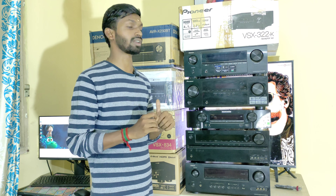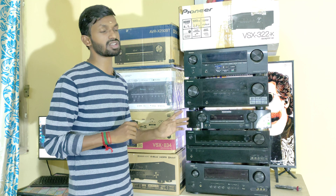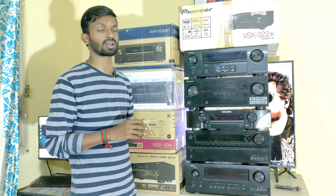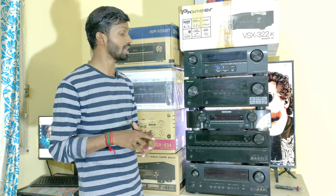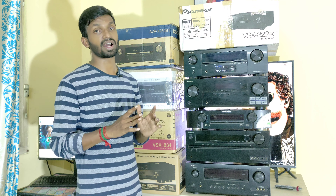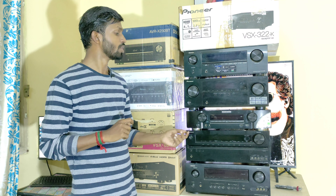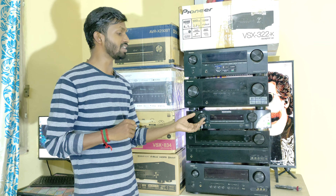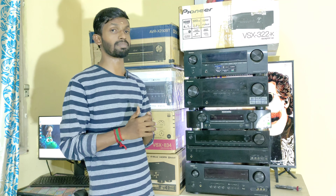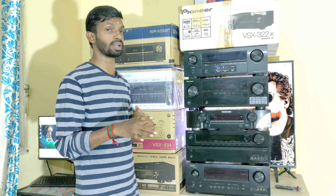Now moving to the 7.1 category — Marantz. This AV Receiver is in full working condition and supports 7.1 True HD. It has 7.1 HDMI inputs and one monitor out with ARC. This is a 7.1 True HD AV Receiver with a pre-out option. The price is 27,000 rupees and it is a used but fully working condition unit.